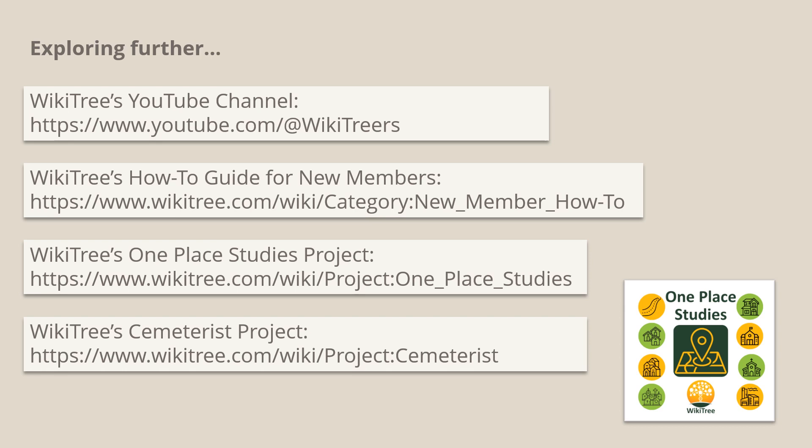If you'd like to know more, you might like to explore the following links: WikiTree's YouTube channel, a how-to guide for new members, an overview of the One Place Studies project on WikiTree with links to individual studies, and an overview of the cemeteries project.